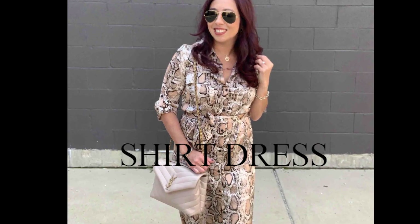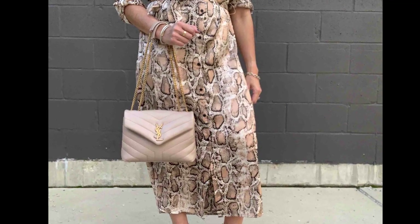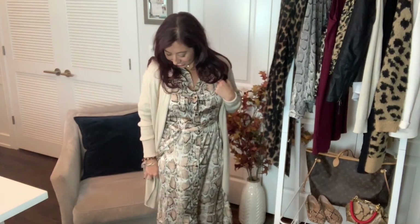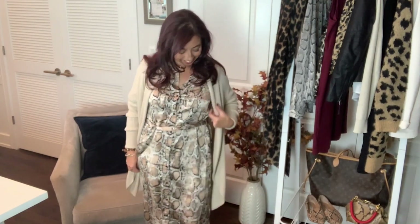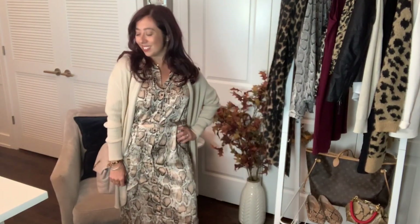Shirt dress. Put away those skin-tight leopard bodysuits, ladies. You want to go for classic shapes like a shirt dress. This shirt dress by BB Dakota features a midi length, side slits, and a sash for shape. I paired it up with a beige cardigan to add some texture and soften the look if that's too much animal print. So chic.